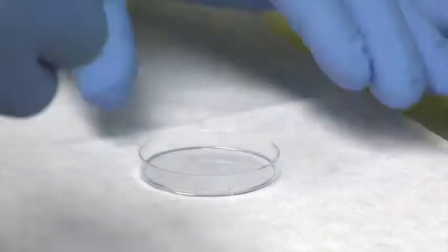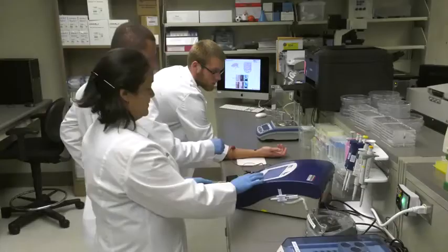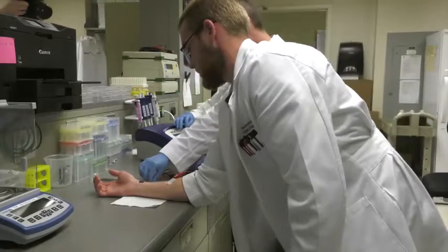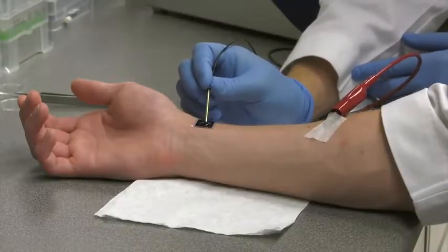Only about the size of a cufflink, the device itself is small, but what it could represent is enormous. In this laboratory at the Ohio State University Wexner Medical Center, researchers demonstrate the concept. Simply place this chip on an injured part of the body and apply a small electrical current. This process takes less than a second, is not invasive, and then you're off.